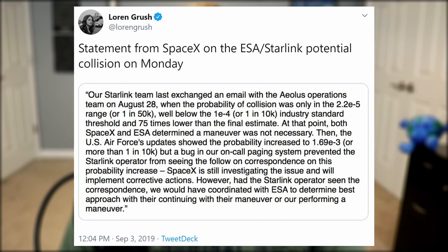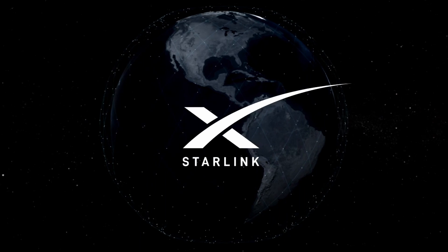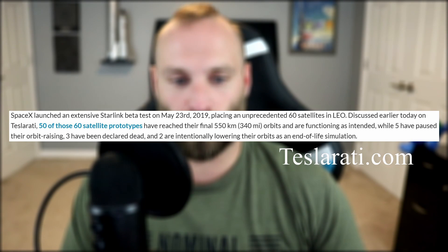These tweets prompted SpaceX to do some damage control, clarifying to their own source Lauren Grush that SpaceX did exchange emails when the probability of collision was only 1 in 50,000. At that time, both SpaceX and ESA determined those odds did not call for evasive maneuvering. Then updates from the US Air Force showed the probability increased to 1 in 10,000, but a bug in SpaceX's on-call paging system prevented the Starlink operator from seeing the follow-on correspondence. Had SpaceX seen it, they would have coordinated with ESA. The Starlink satellites have an automatic avoidance maneuver mode reported to have performed 16 times before, and the satellite ESA was concerned about is fully operational and was undergoing a de-orbit maneuver.